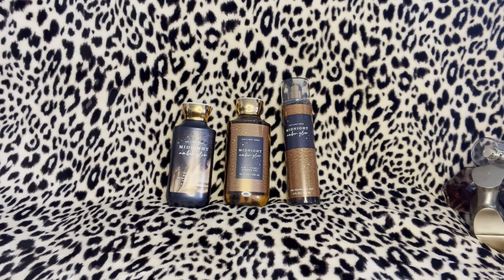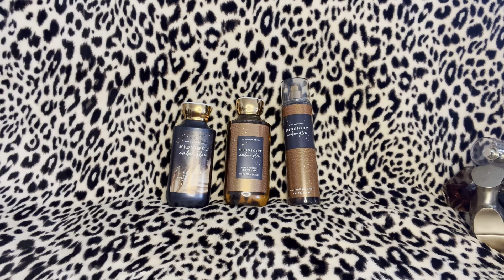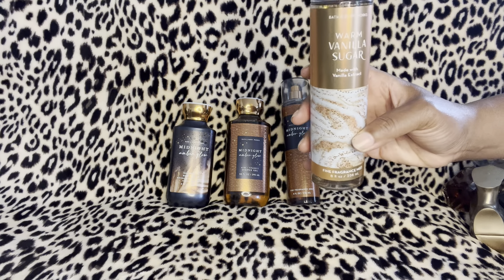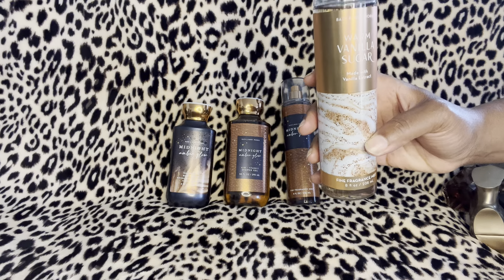It is going to be in order — I'm going to do body sprays first. The first body spray I'm anxious to try with the Midnight Amber Glow is the Warm Vanilla Sugar, and that's what this looks like right here. I haven't tried Warm Vanilla Sugar with Midnight Amber Glow yet, but I'm super anxious to try it.